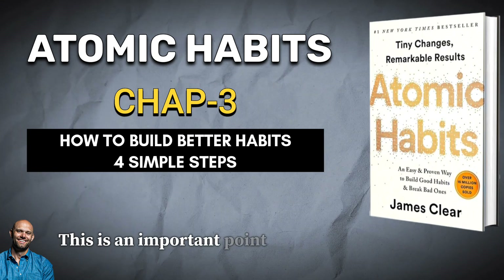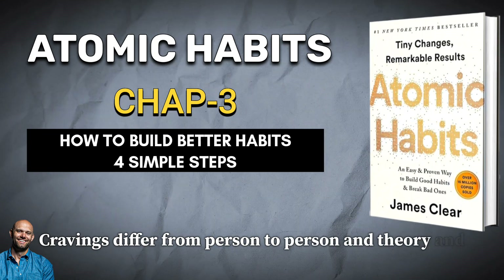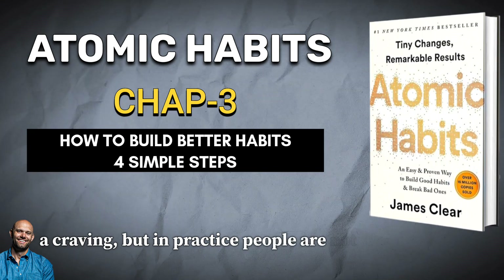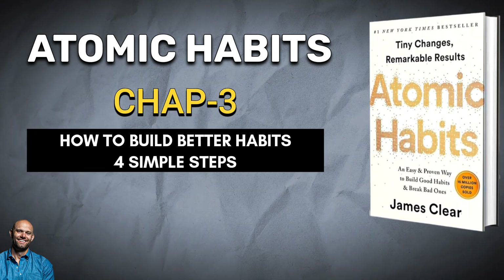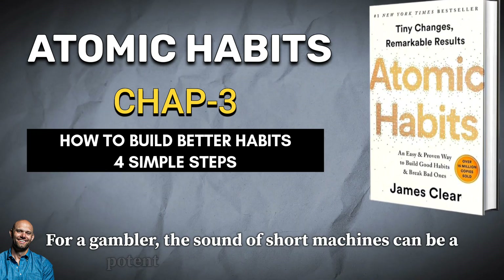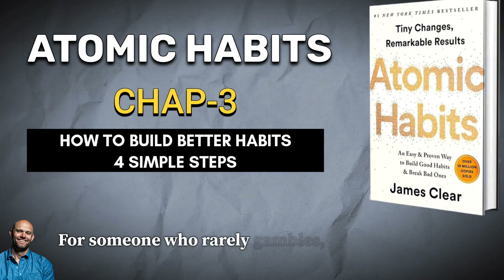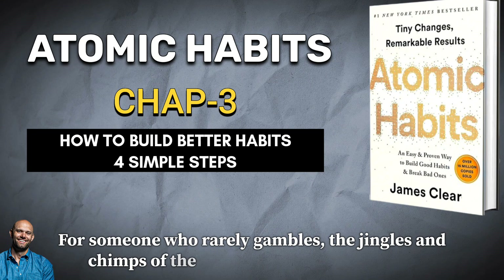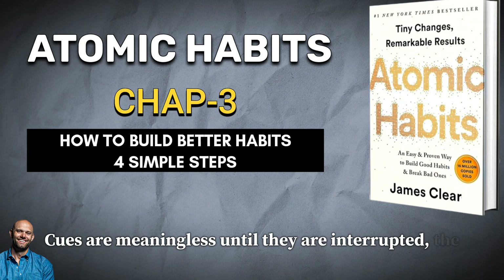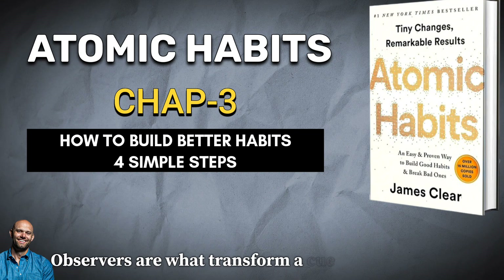Cravings differ from person to person. In theory, any piece of information could trigger a craving, but in practice people are not motivated by the same cues. For a gambler, the sound of slot machines can be a potent trigger that sparks an intense wave of desire. For someone who rarely gambles, the jingles and chimes of the casino are just background noise. Cues are meaningless until they are interpreted — the thoughts, feelings, and emotions of the observer are what transform a cue into a craving.